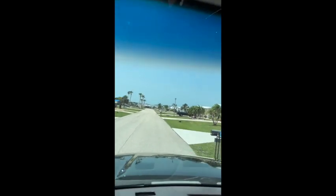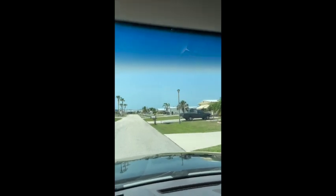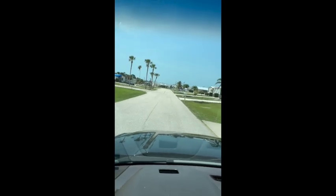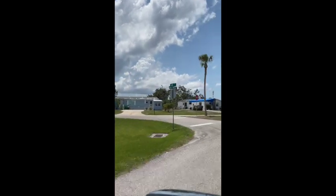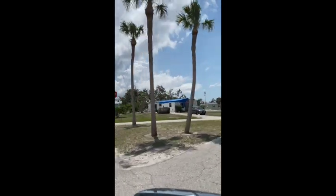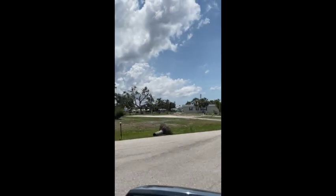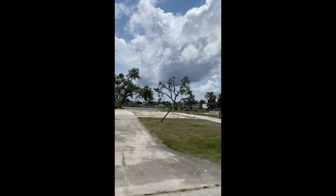Coming up to the left here is 6348 Bob White, and that one is also on a lake — there's a lake behind that listing too. Jesse and Danica have a full video of that property available on request, so you can reach out to either of us for that.